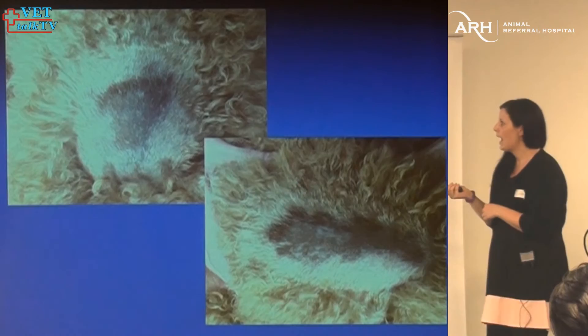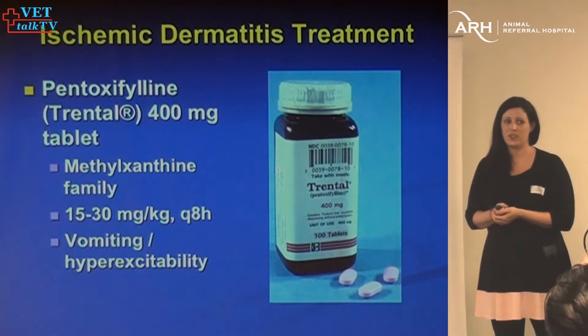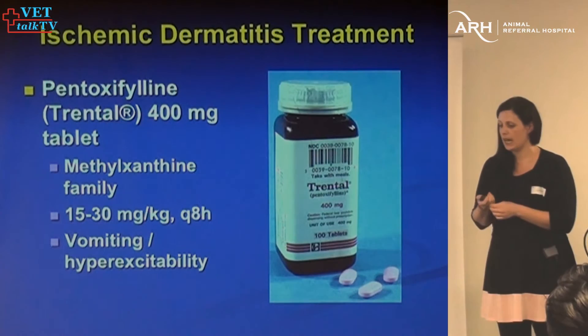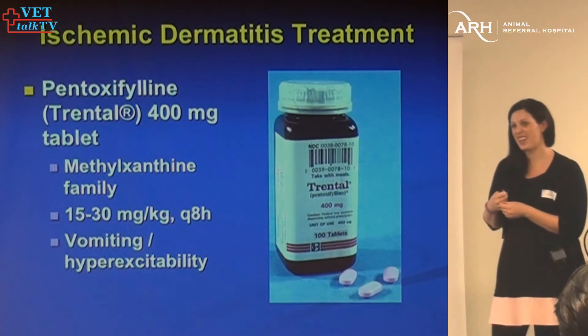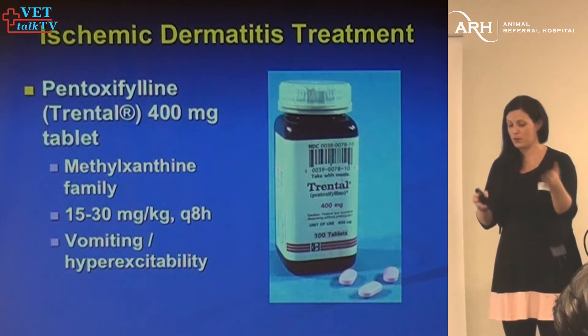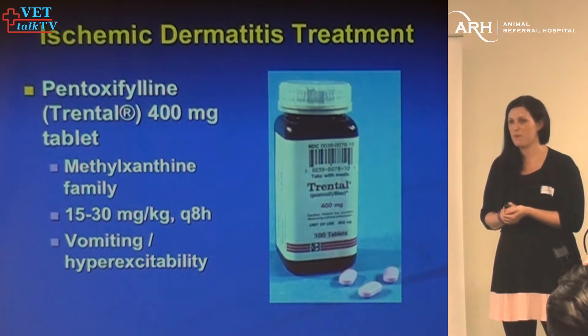They've had Advocate for two and a half years before with no problems. You can develop drug reactions and food allergies at any time — they are more common the second time you've received the drug, but these guys had it for two and a half years and never had a problem. It'd be interesting to see if the company had any others reported, potentially if it was a specific batch.